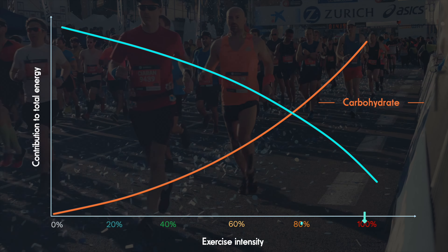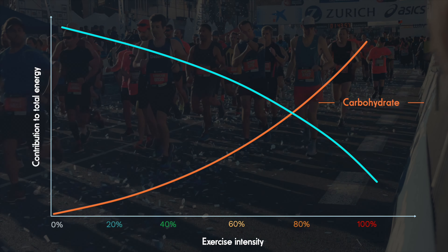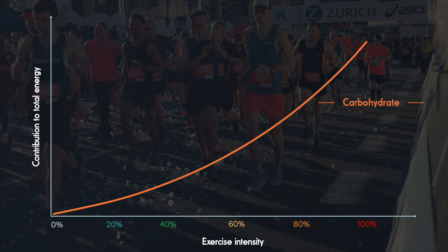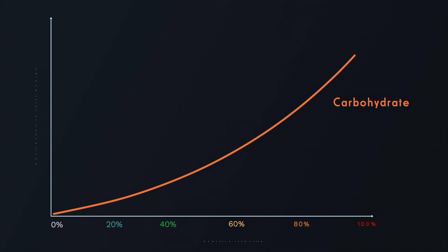Eating a diet high in either fat or carbohydrate also tilts your preferred fuel mix in that direction. But even taking these factors into account, carbohydrates dominate for any intense exercise.